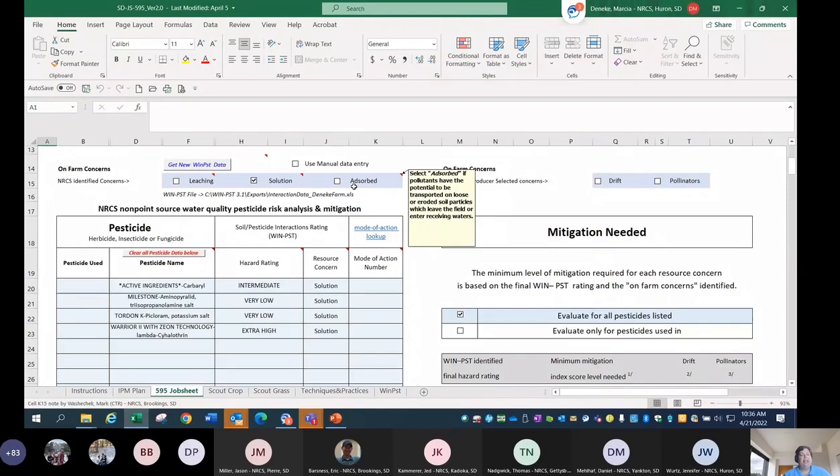Leaching, solution, and absorbed are the risk pathways evaluated in WIN-PST. But there are additional risk pathways in the standard we could address: drift and pollinators. If you want to evaluate drift to pollinators, you would just select those. If those aren't producer-identified concerns, you don't need to. Be careful with drift — drift is not off-site movement of the chemical that is off-label. We're identifying that the producer possibly has a pollinator planting or beehives that they're trying to protect from drift. Not misapplication — that's not what we're identifying there.